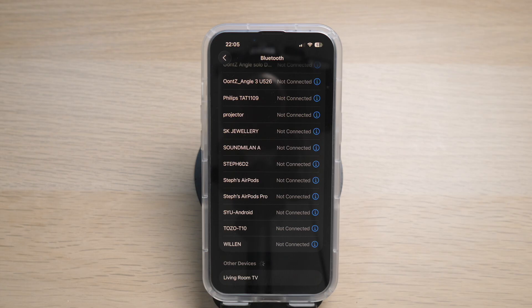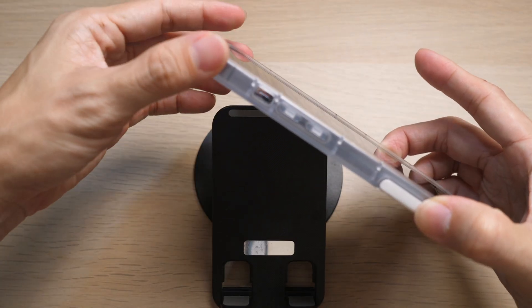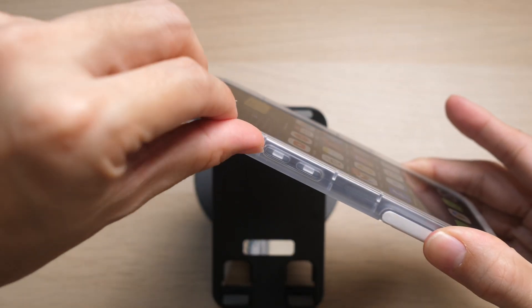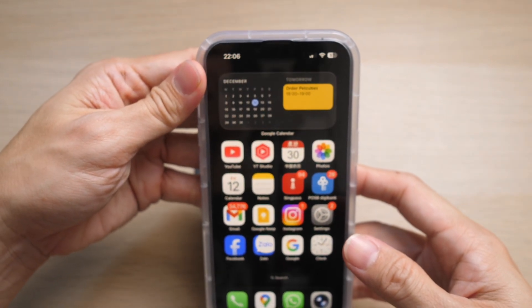Next, make sure you do not have silent mode turned on. Look at the left side of your phone to make sure the switch is not set to silent mode. If silent mode is on, you will see a red stripe indicating that. Simply flip the switch and you will see 'Ringer On' appear on your home screen.